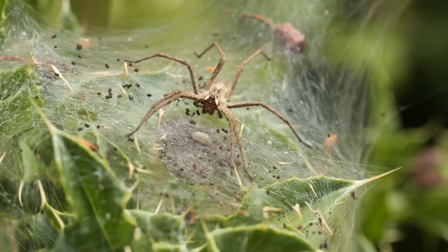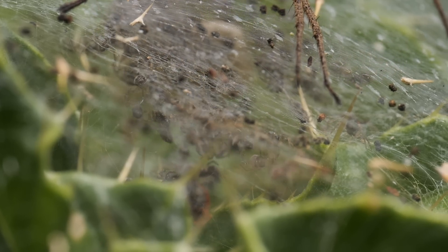They are called the nursery web spiders because the only time they build a web is as a nursery for their newly hatched young, as this nursery web spider has done here.